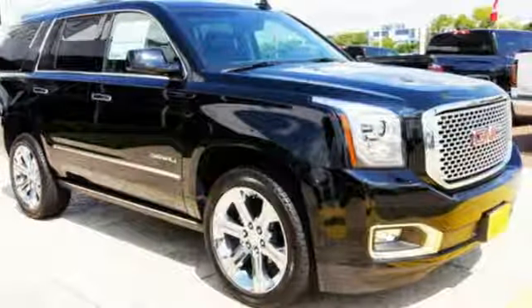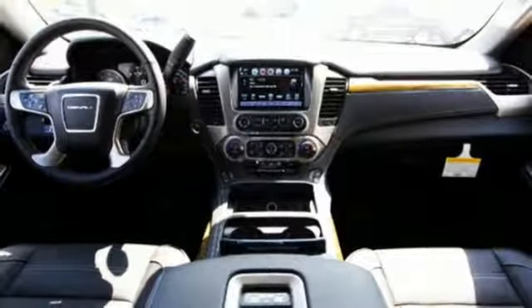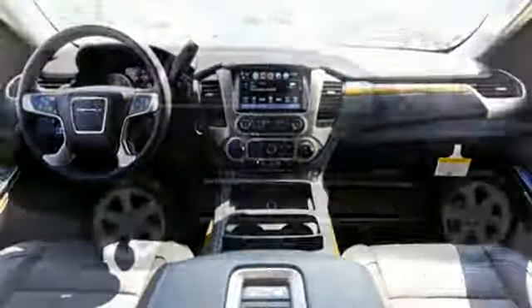And most of all, the ability to accommodate everyone and their cargo. It also comes with tri-zone climate control and remote vehicle start for everyone's comfort.